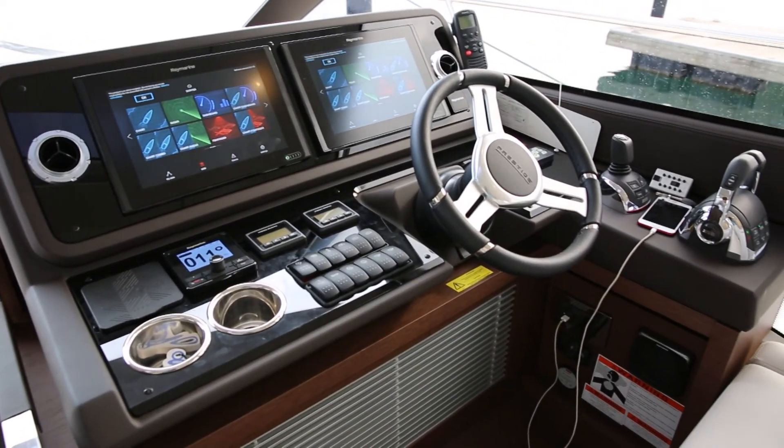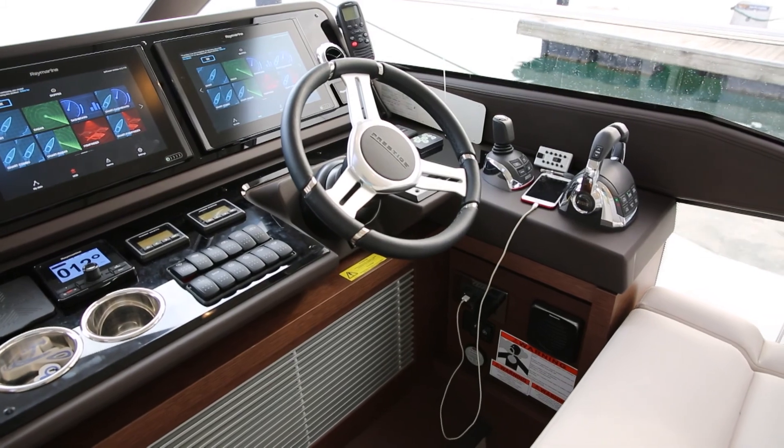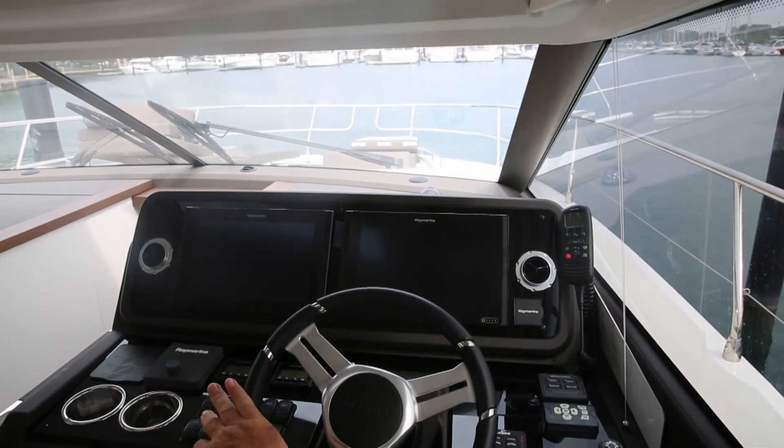The helm layout is modern and clean, and features two large Raymarine displays, autopilot, a leather-bound adjustable tilt wheel, and good forward visibility while seated.